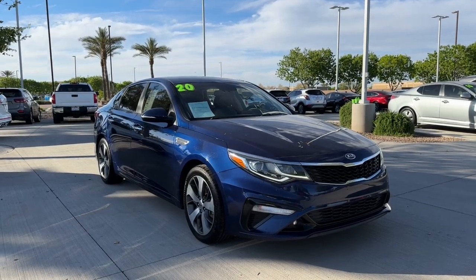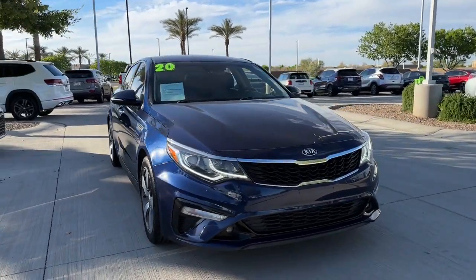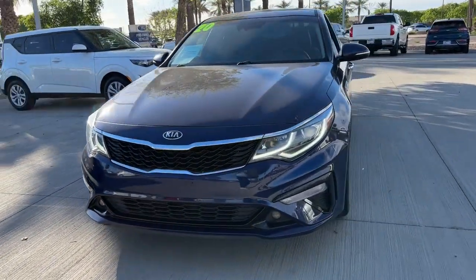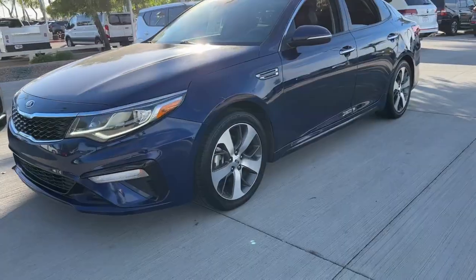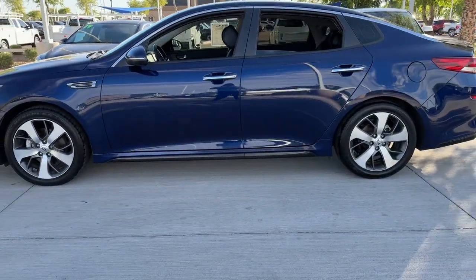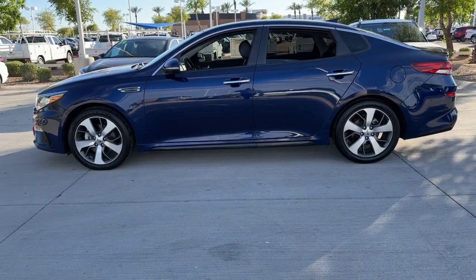Get a feel for the 2020 Kia Optima. This vehicle is an outstanding buy with fewer than 80,000 miles on the odometer. Here's a stylish and capable Kia Optima, the mid-size, family-friendly sedan that prioritizes safety and passenger comfort.